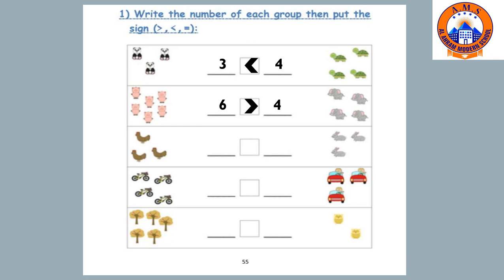How many chickens? One, two, three. And how many rabbits? One, two, three. They are the same numbers, so we put equal to. How many bikes? One, two, three, four. And how many cars? We have three red cars. The suitable sign is greater than — four is greater than three.